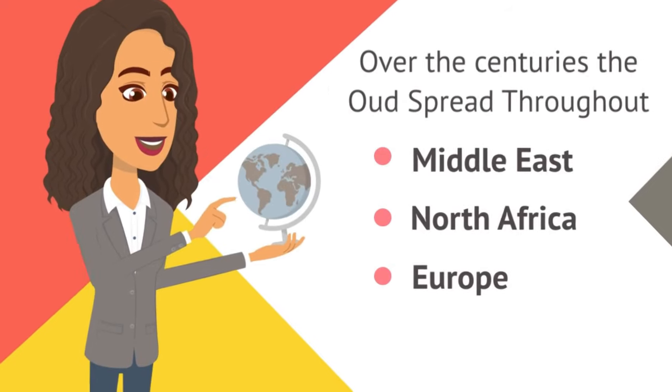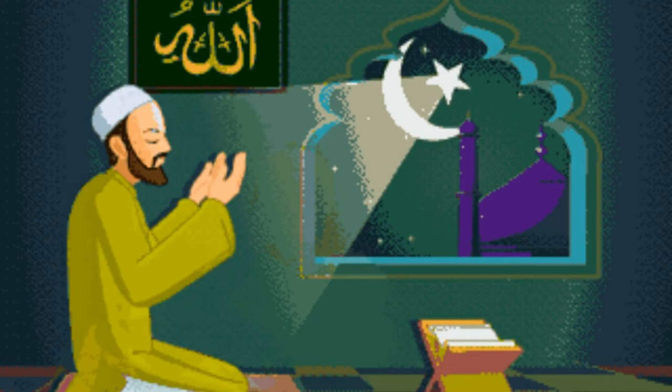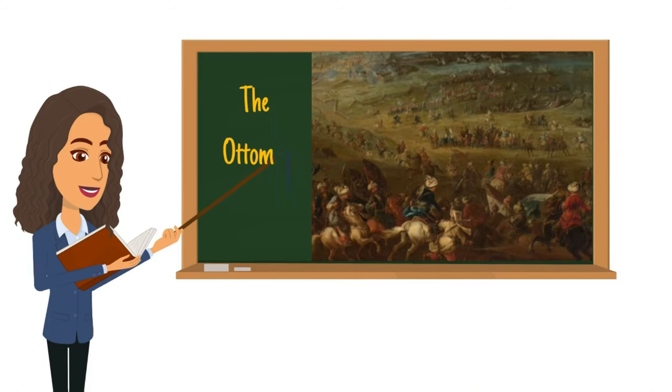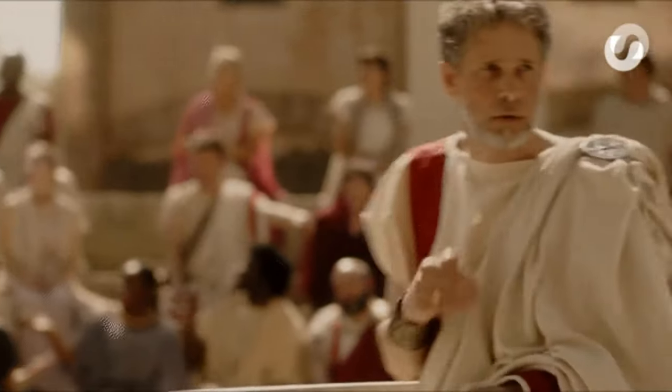Over the centuries, the Oud spread throughout the Middle East, North Africa, and eventually Europe. During the Islamic Golden Age, the Oud became an important instrument in classical Arabic music, and its design and playing techniques were refined. During the Ottoman Empire, the Oud became an important instrument in Turkish classical music, and it was also used in the folk music of other countries, including Greece and Armenia.